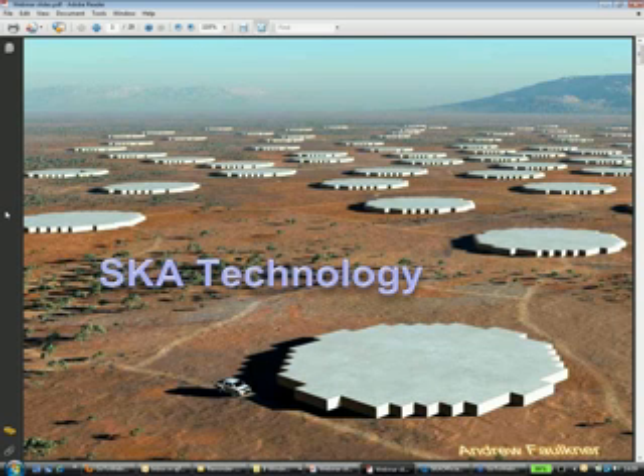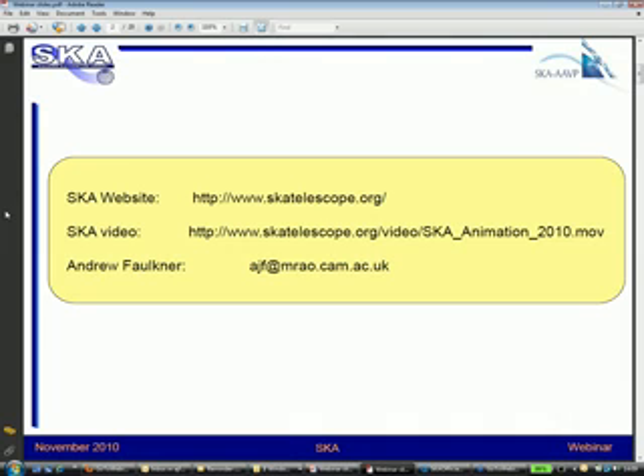What I have here are a few slides to help guide the conversation. This is showing the higher frequency aperture arrays, which would operate from 400 megahertz up to about 1,400 megahertz, for reasons I'll explain in a moment. Each of these arrays is about 60 meters across and consists of around 75,000 dual-polarization individual elements. The overall SKA website is at skatelescope.org, and the video we've just shown is available on that website.